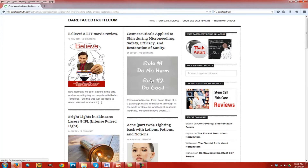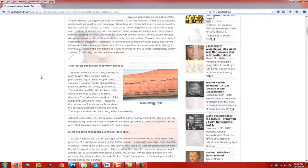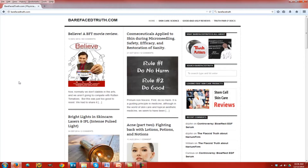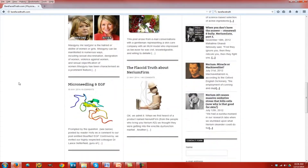I invite you to go to Barefaced Truth. That's where I hold forth as Dr. George, my partner holds forth as Dr. John, and we talk about a lot of the things we're going to discuss today. You'll find it very entertaining — it's got a lot of content and I think you'll like our writing style.